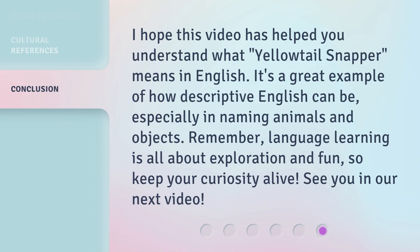I hope this video has helped you understand what 'Yellow Tail Snapper' means in English. It's a great example of how descriptive English can be, especially in naming animals and objects. Remember, language learning is all about exploration and fun, so keep your curiosity alive. See you in our next video.